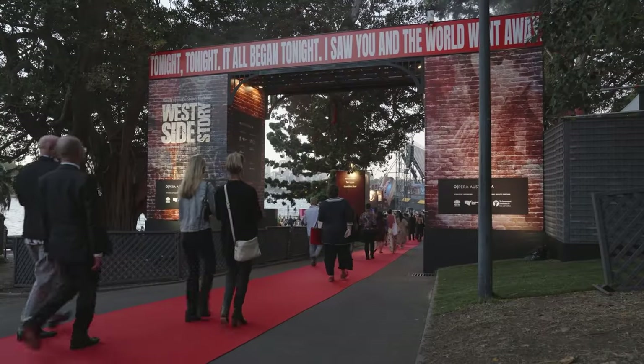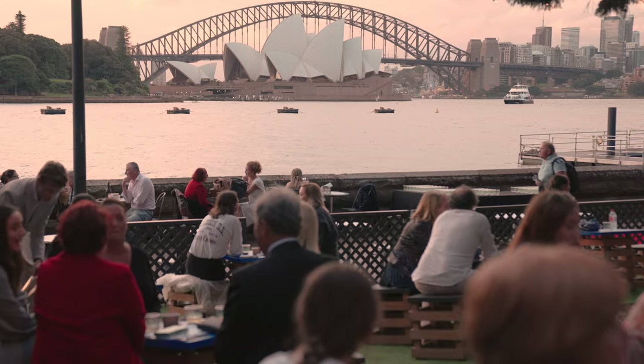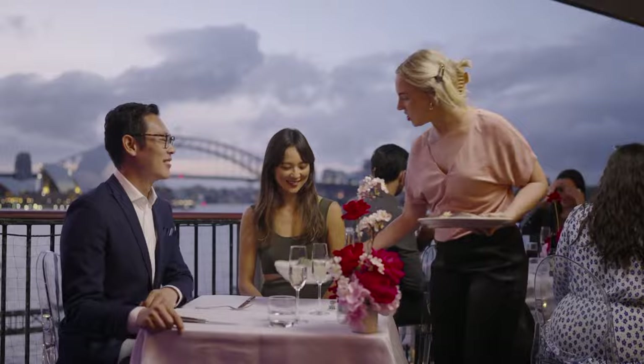This here is the main southern entrance to the site where audience members will be flowing in right before the show. On my left here we have the Qantas Garden Bar, which is one of five bars and restaurants set up on site here.